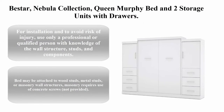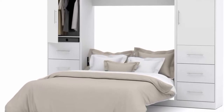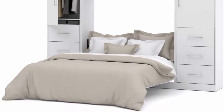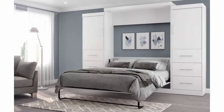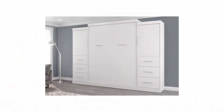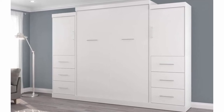Top five: The Star Nebula Collection Queen Murphy Bed and two storage units with drawers. For installation and to avoid risk of injury, use only a professional or qualified person with knowledge of the wall structure studs and components that may be attached to wood studs, metal studs, or masonry wall structures. Masonry requires use of concrete screws, not provided. Maximum weight supported is 1,000 pounds including mattress. Minimum height of anchoring wall is 91.1 inches. Mattress not included, box spring not required. Must be anchored to a wall. Space saver — ideal for small spaces and multifunctional rooms. When opened, the bed extends 92.1 inches from the wall.